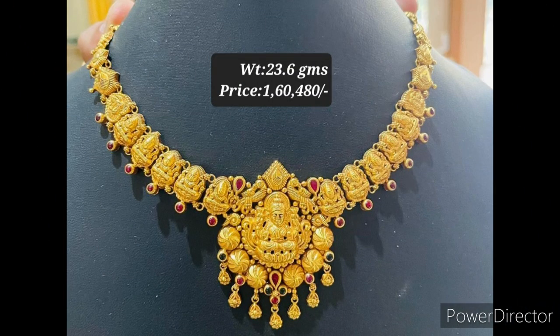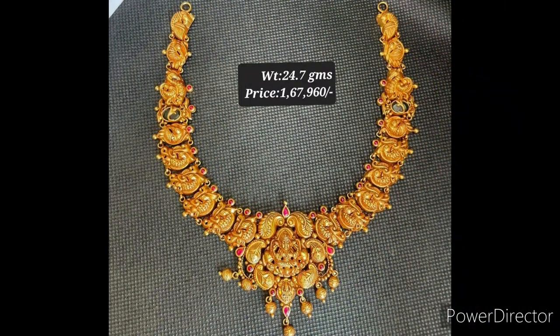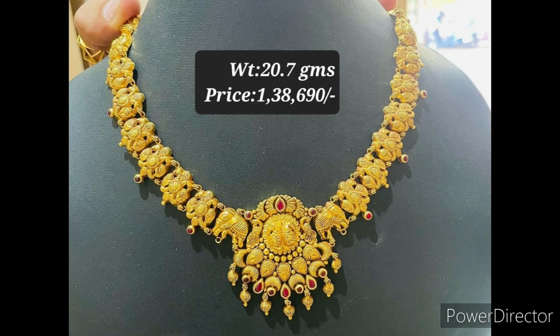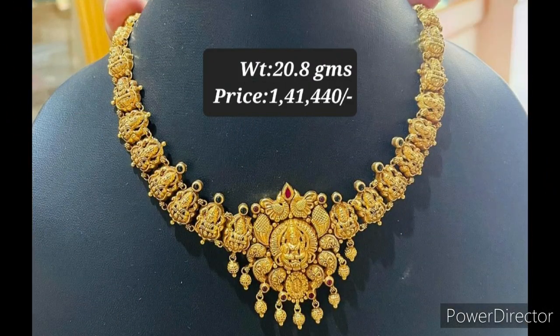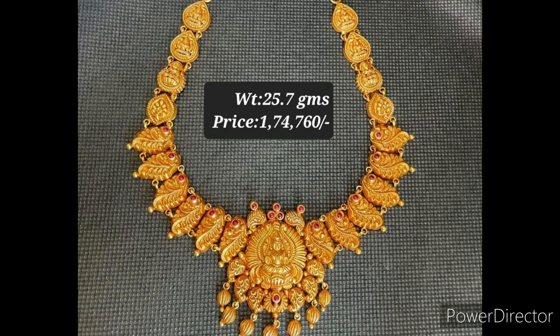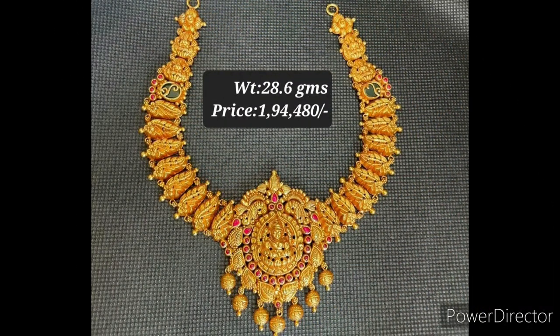These are antique necklace designs, all in 22 karat gold. The Laxmi pendant antique necklace designs are very pretty. You can see the Laxmi coin necklace, peacock necklace, and elephant necklace designs in this video. We are also showing the weight and price of each necklace.